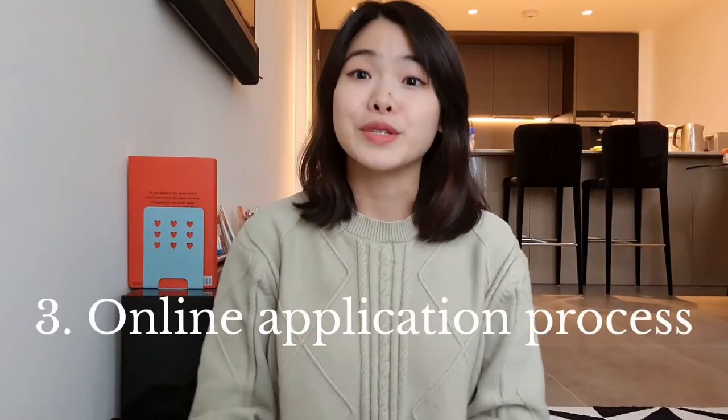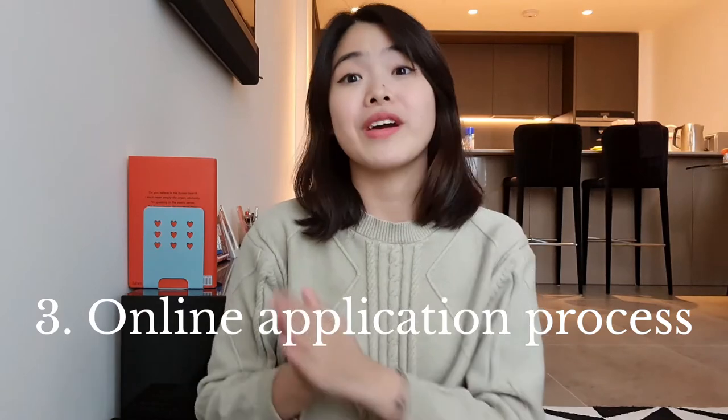After you have an idea of which master's course you want to apply for, it's time to move on to the online application process. A master's isn't really like UCAS, where you can submit the same personal statement to your top five university choices. The application process is specific to each different uni, so each uni will have an online application portal that you'll need to register for. This online application platform is where you fill in your personal information, submit your CV, personal statement, and also references. Once you've submitted all necessary documents, you may need to pay an application fee of around £60, but this definitely depends on the university.